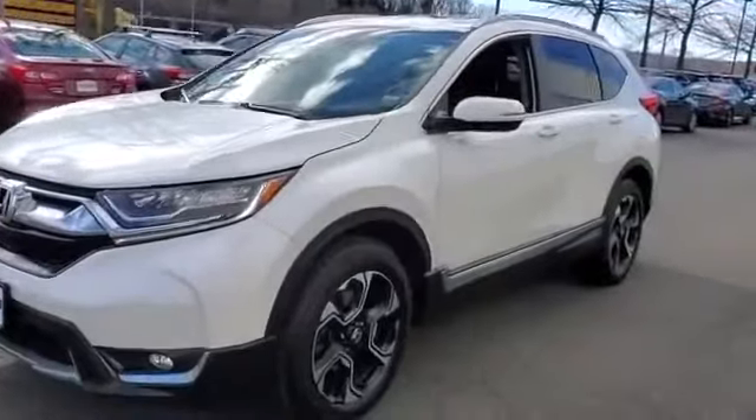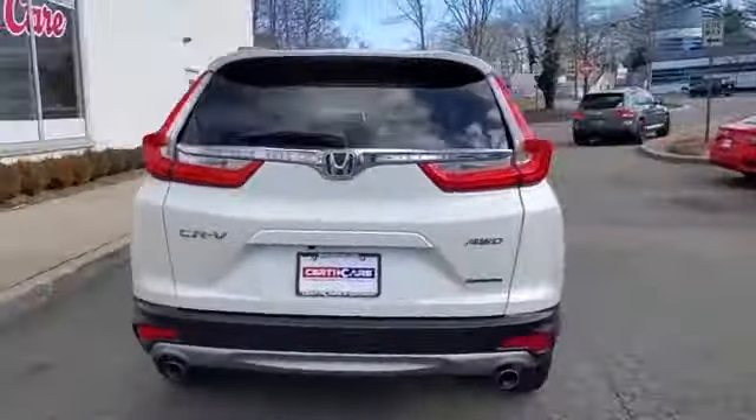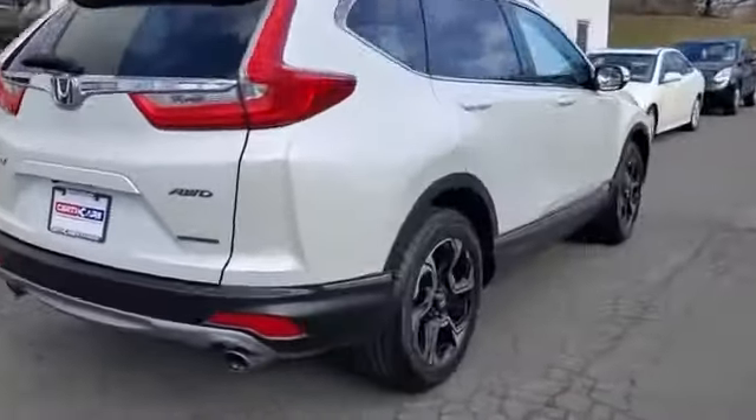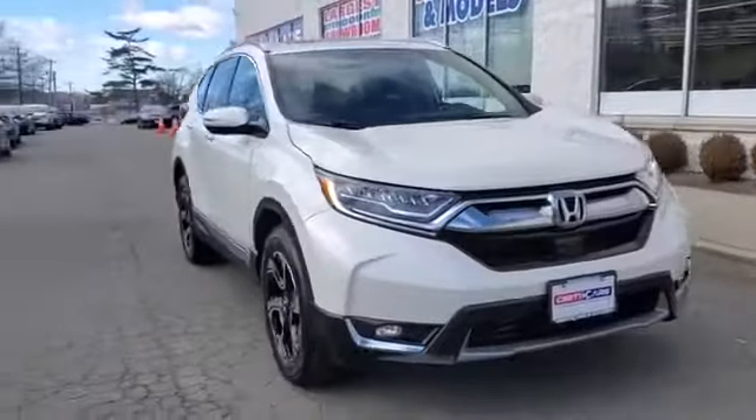2018 Honda CR-V with less than 28,000 miles on the odometer. This SUV offers space as well as power and performance. You'll also love how it combines comfort and convenience with its cross-traffic alert, lane keeping assist, and side view mirrors with turn signals.